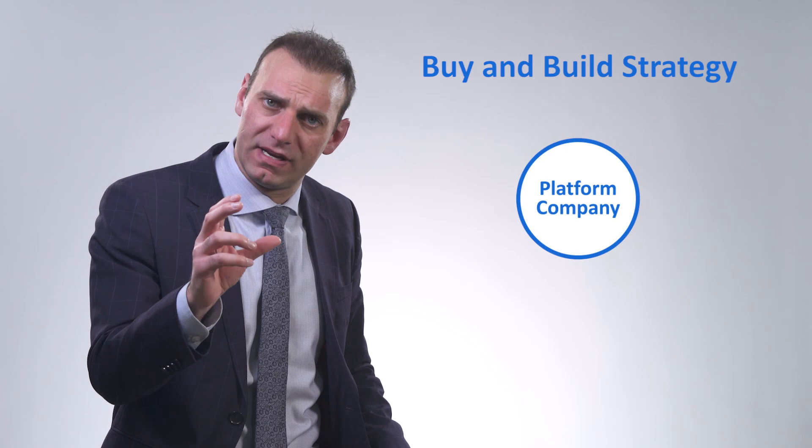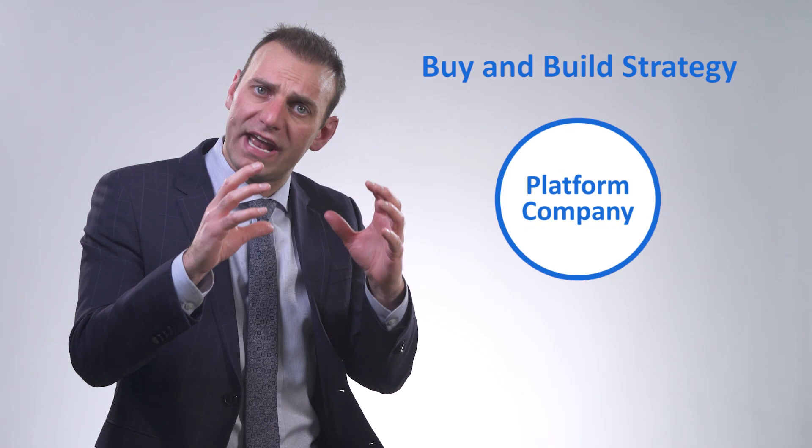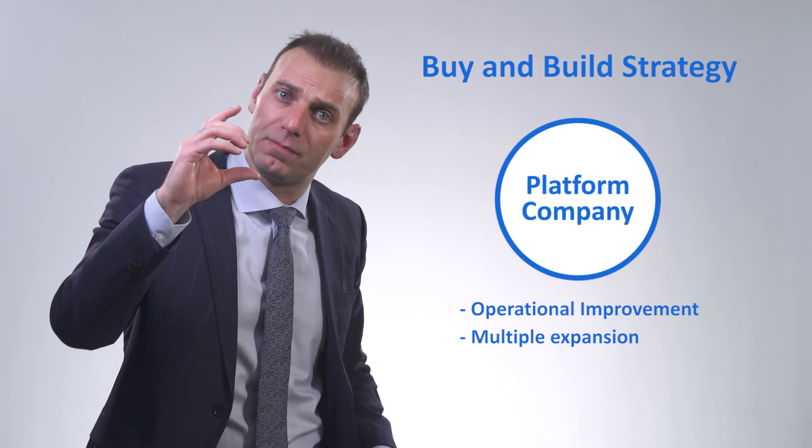Finally, I'd like to talk about a value creation strategy that combines both operational improvement and multiple expansion: the buy and build strategy. That is when you buy a platform company in an industry and then buy other companies in the same industry and roll them into the platform company. By rolling these companies together, you gain quite a few operational synergies. Also, when you buy smaller companies and create a larger company, you get a size premium — because the bigger the company, the bigger the multiple.